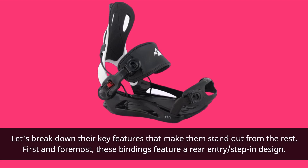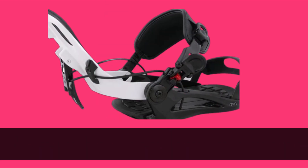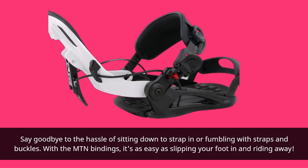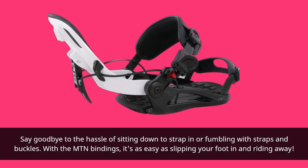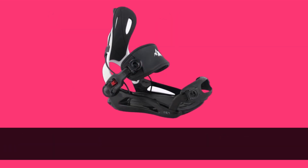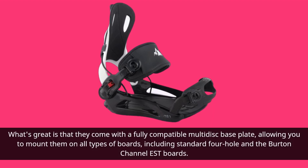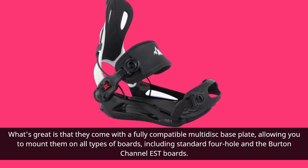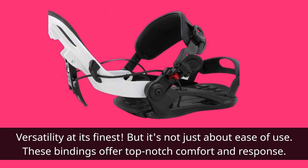First and foremost, these bindings feature a rear entry, step-in design. Say goodbye to the hassle of sitting down to strap in or fumbling with straps and buckles. With the Mountain Bindings, it's as easy as slipping your foot in and riding away. They come with a fully compatible multi-disc baseplate, allowing you to mount them on all types of boards, including standard 4-hole and the Burton Channel EST boards. Versatility at its finest.